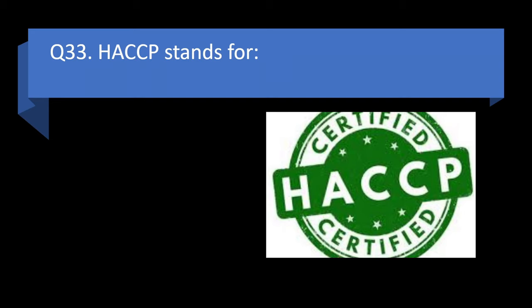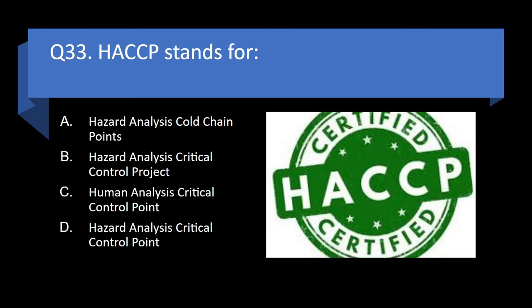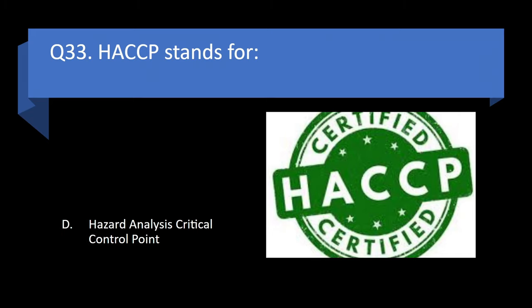Question 33. HACCP stands for Hazard Analysis Cold Chain Points, Hazard Analysis Critical Control Project, Human Analysis Critical Control Point, or Hazard Analysis Critical Control Point? Answer: d. Hazard Analysis Critical Control Point.